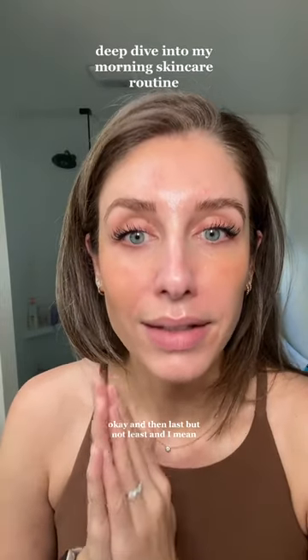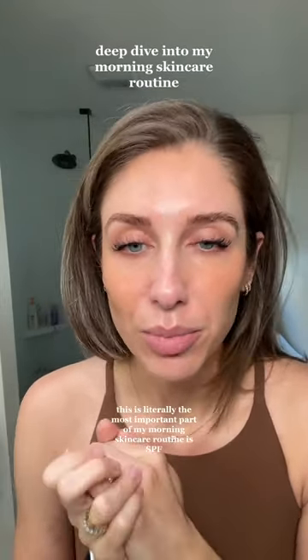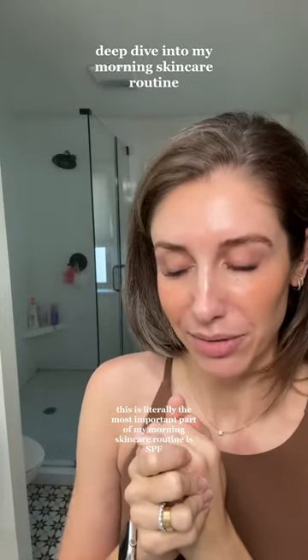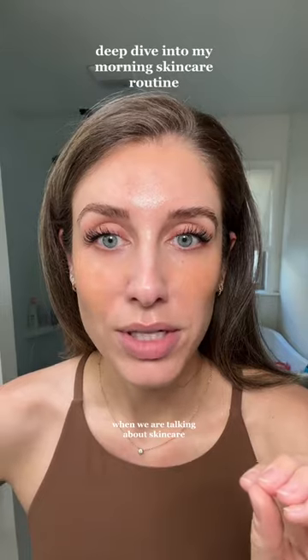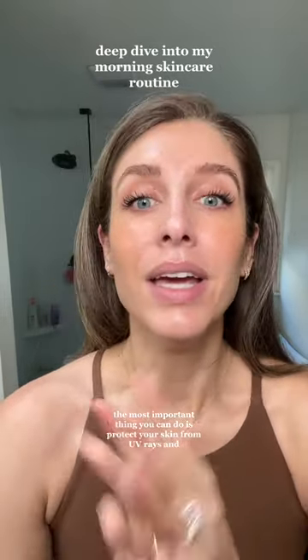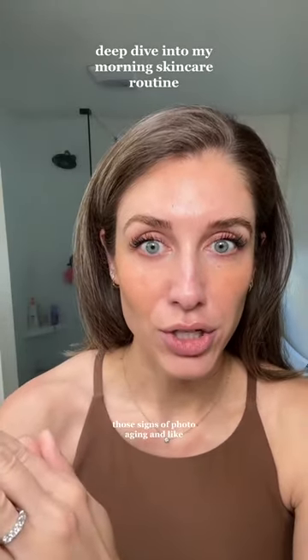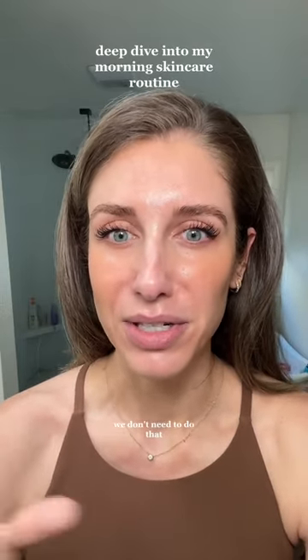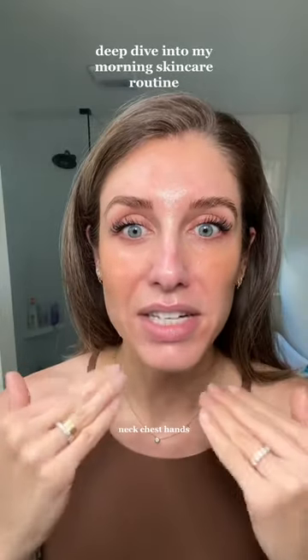Last but not least, this is literally the most important part of my morning skincare routine: SPF. When we are talking about skincare and taking care of our skin every day, the most important thing you can do is protect your skin from UV rays and those signs of photo aging and accelerating that process. We don't need to do that. So we're going to wear sunscreen every day — face, neck, chest, and hands.